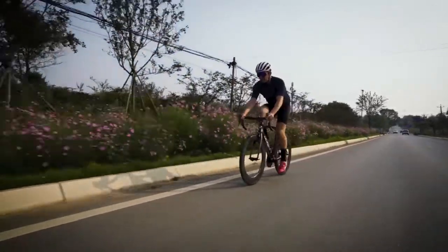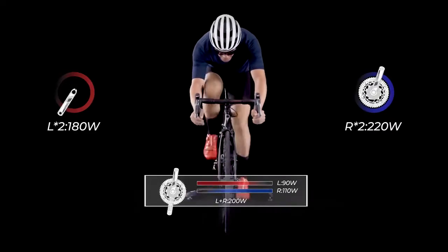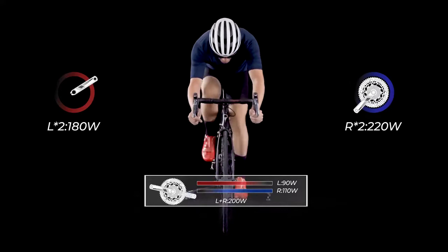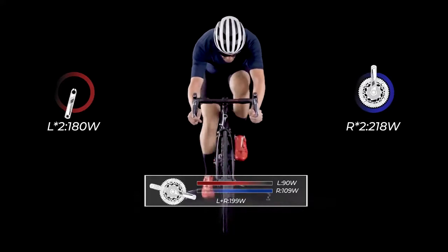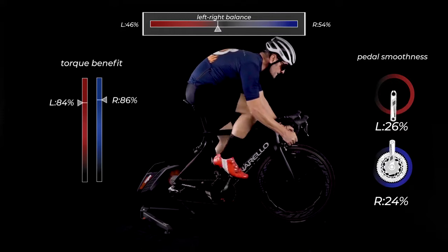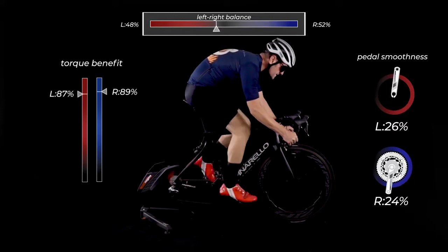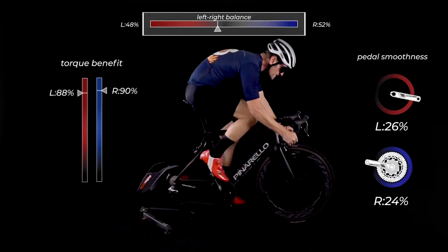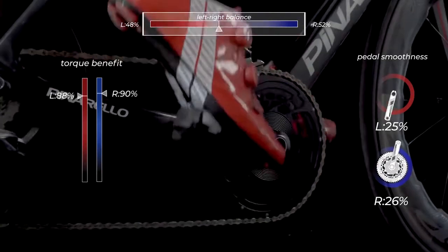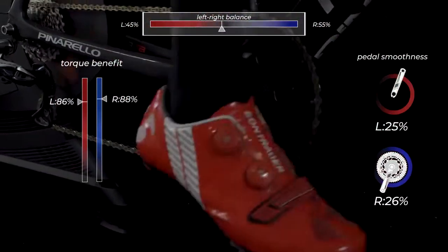P325CS has single-side and dual-side versions to choose from. The dual-side version uses left and right independent module detection to calculate, providing the power data as accurately as possible. At the same time, P325CS provides torque benefit, pedal smoothness, left-right balance and other high-order pedal data, which means you can have a better grasp of your cycling data and improve your cycling ability.